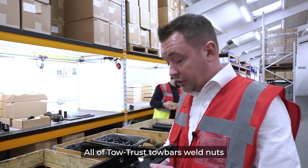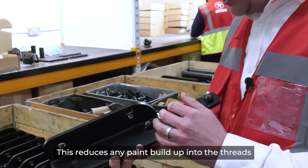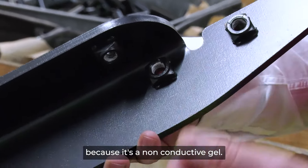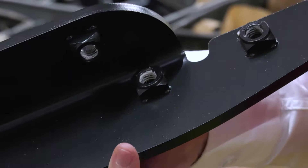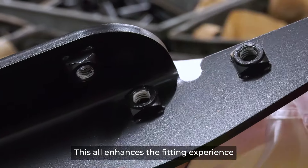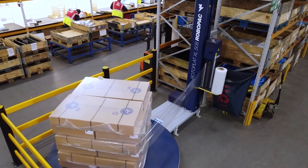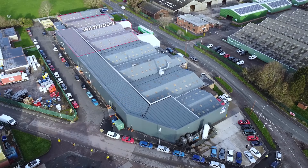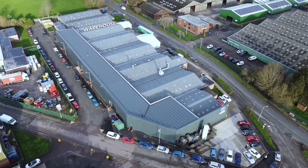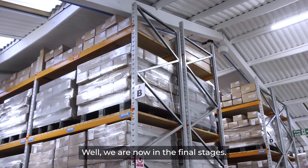All of Totus Towbars' weld nuts come with a ny-coat thread masking system. This reduces any paint build-up into the threads. Because it's a non-conductive gel, it also stops weld spatter, and it also acts as a lubricant when fitting. This all enhances the fitting experience when fitting the Totus towbar.